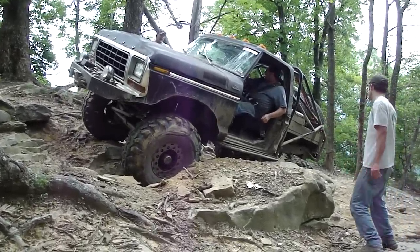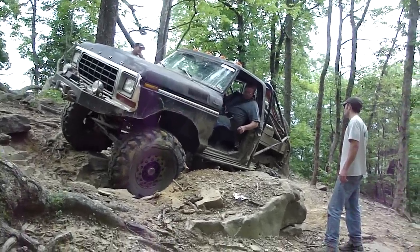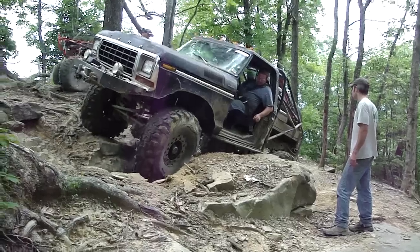Driver, back up. Driver, back up. This way, driver. I'm going to turn the driver again so you're not getting behind. But you've got room over here.